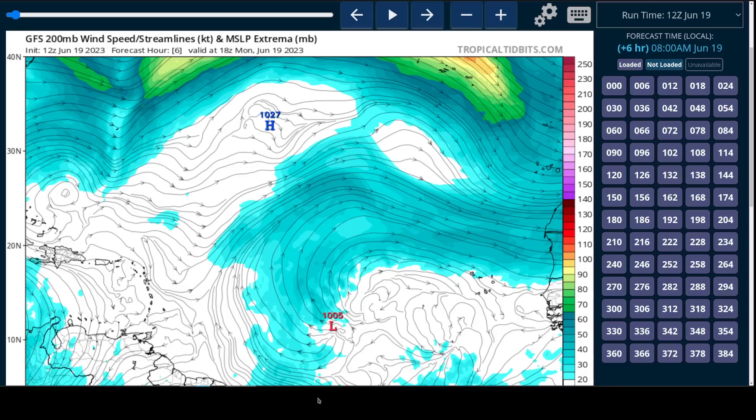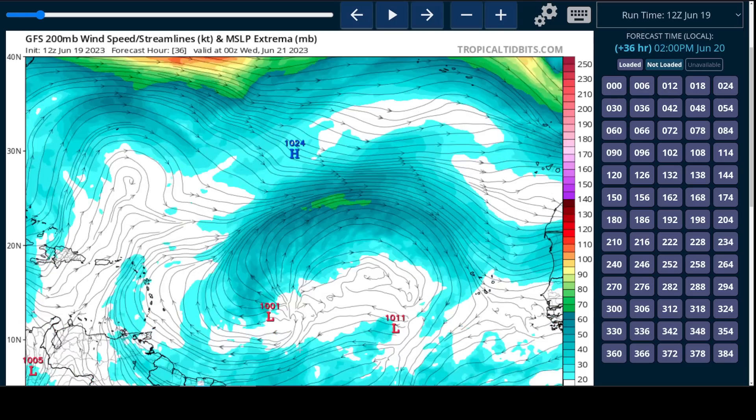I'll show you the upper-level flow here, and right now you can see the nice, healthy upper-level outflow coming out of the east and then turning toward the north. These upper-level easterlies mean that there is light shear because the low-level flow is also out of the east, so they're out of the same direction and roughly the same speed, so pretty low vertical shear as of right now.